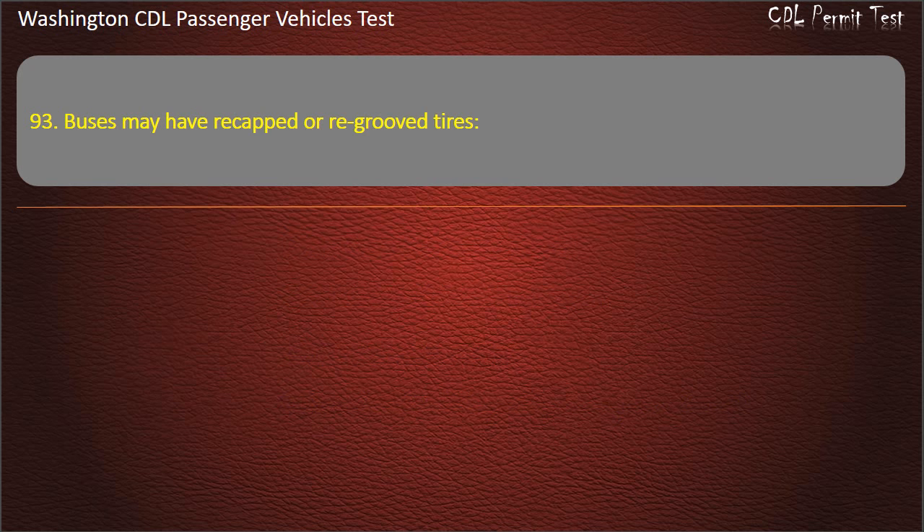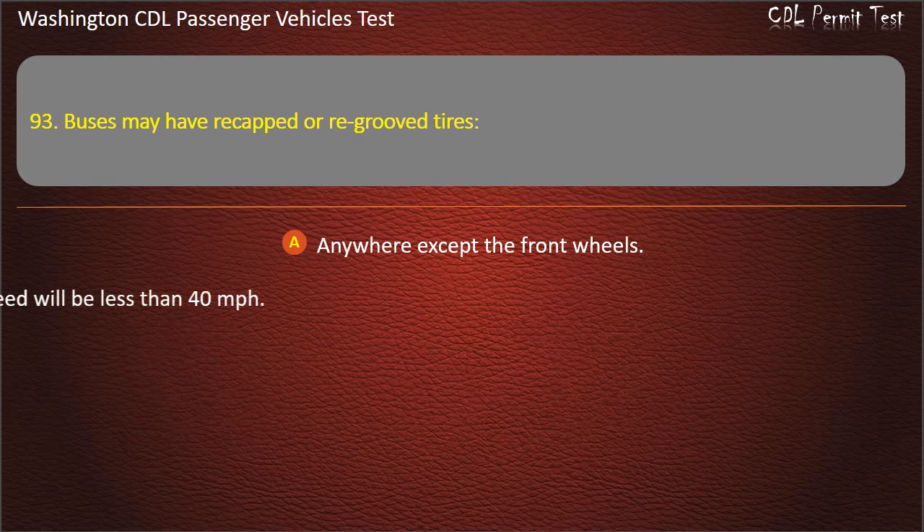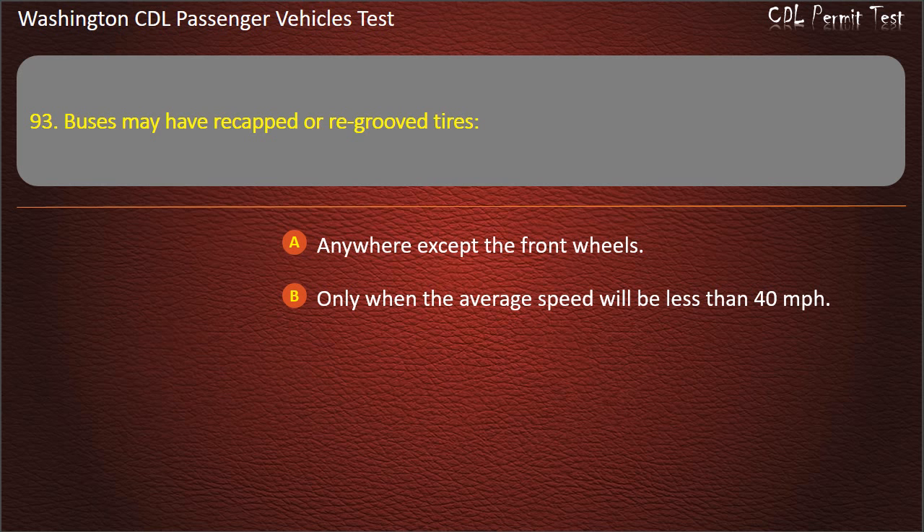Question 93. Buses may have re-capped or re-grooved tires: anywhere except the front wheels, only when the average speed will be less than 40 mph, only on the front wheels, or on any or all of the wheels. Answer: Anywhere except the front wheels.